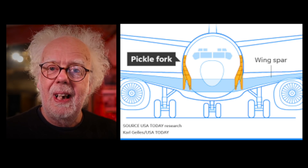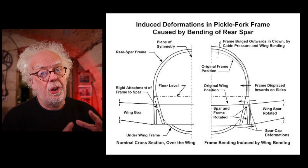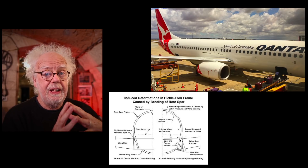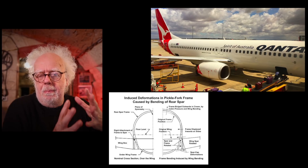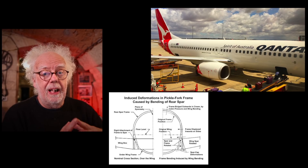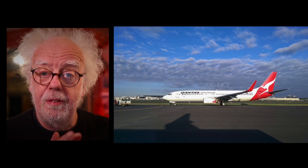So how long does a pickle fork last? Well it should last a long time, but first of all Qantas found cracks in aircraft over 30,000 cycles — probably like a 15-year-old 737. They found cracks in these pickle forks, and when they looked even more carefully at their older fleet they found